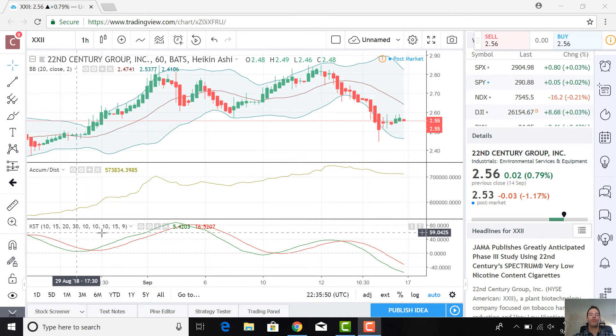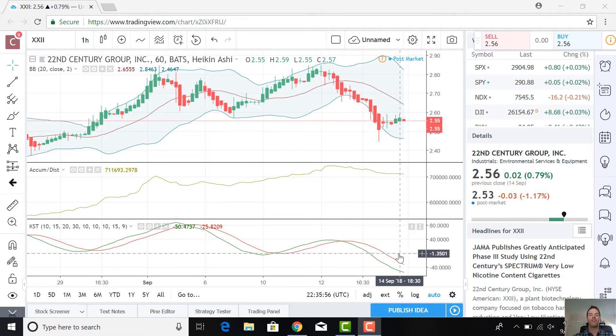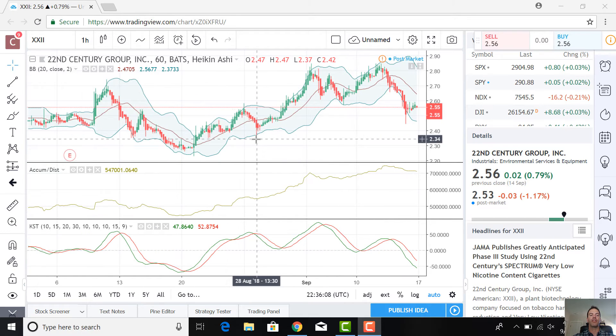And then the KST — the Know Sure Thing Momentum Oscillator — you can see it's actually down, opposite the accumulation/distribution line, in negative territory below zero. I want to just change the time frame a little bit here and show you what happened last time we were in this situation.